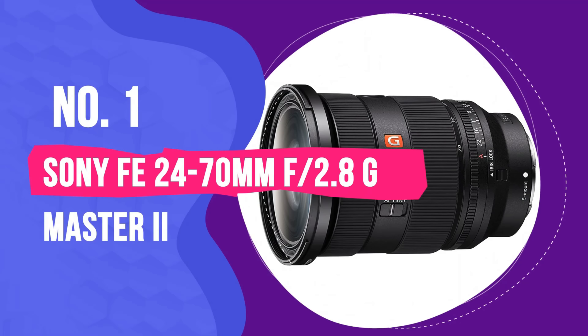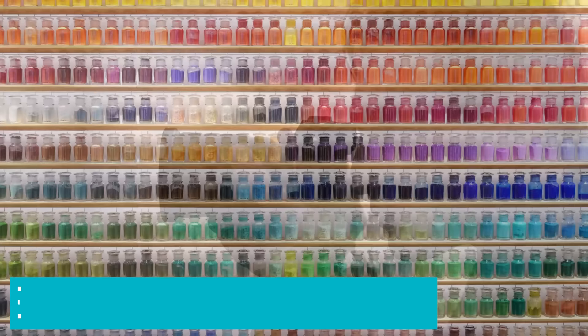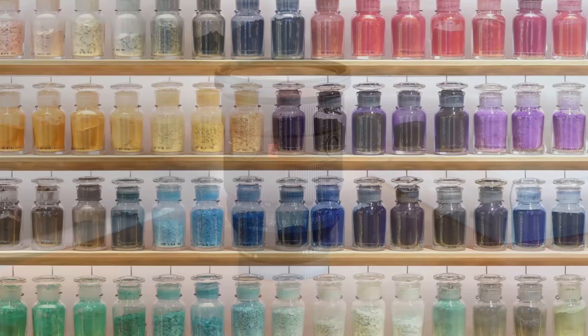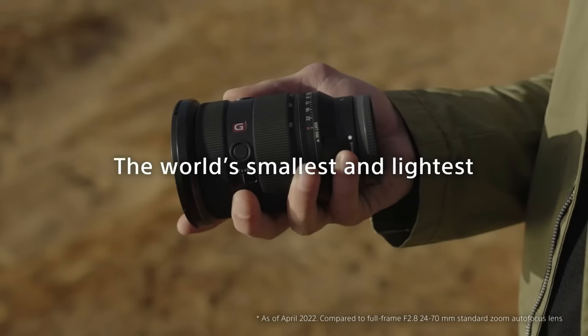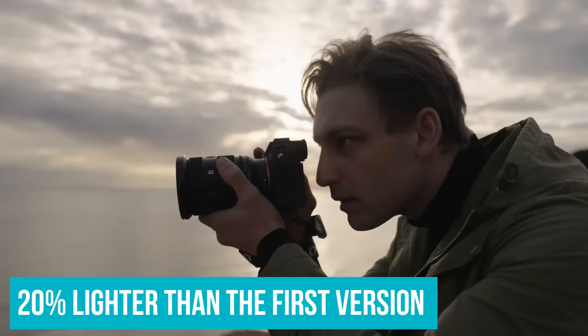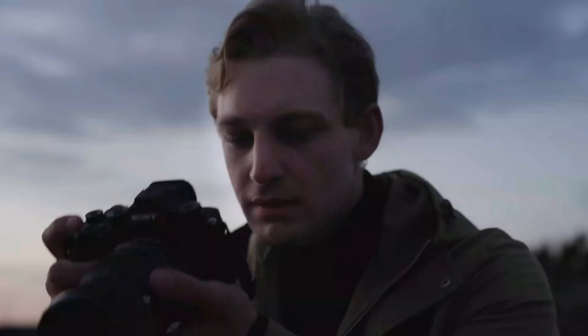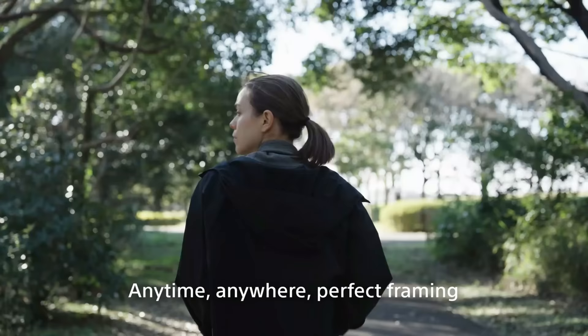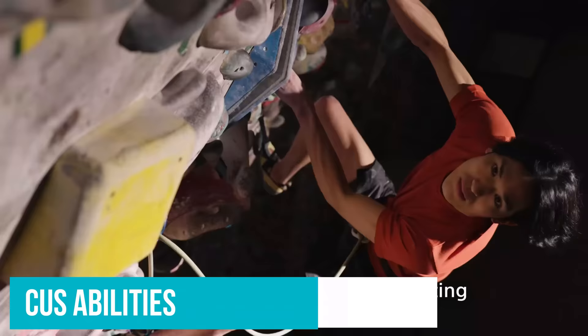Number 1: Sony FE 24-70mm F2.8 GM Master II. 24-70mm is perhaps the most versatile zoom lens you can have. It goes from a solid wide angle to a short telephoto, making it a great all-rounder, and that versatility earns it the top spot here. Released in June of 2022, this is Sony's second iteration of the classic 24-70mm focal length. The update came with some very worthwhile improvements, most notably the more compact size — it's 20% lighter than the first version and 16mm shorter, making it the lightest 24-70mm available across any company. Sony also improved the autofocus abilities of this lens, resulting in faster and quieter focusing, partly thanks to four XD extreme dynamic linear motors.